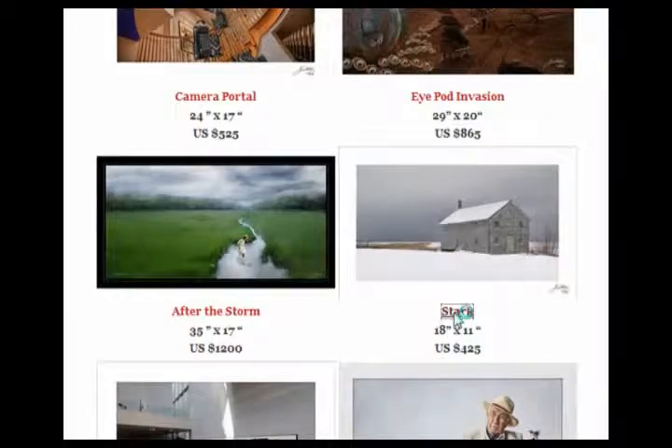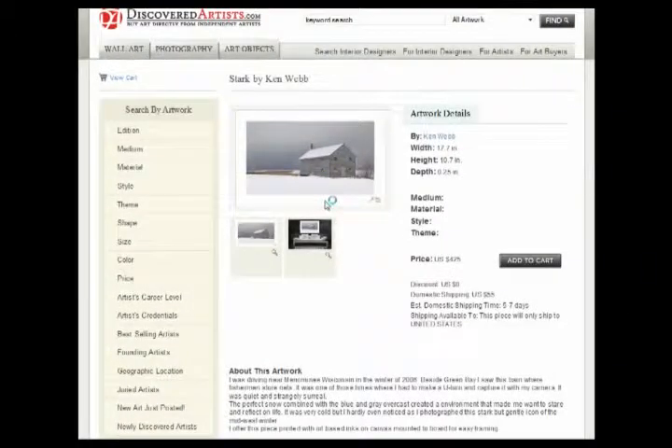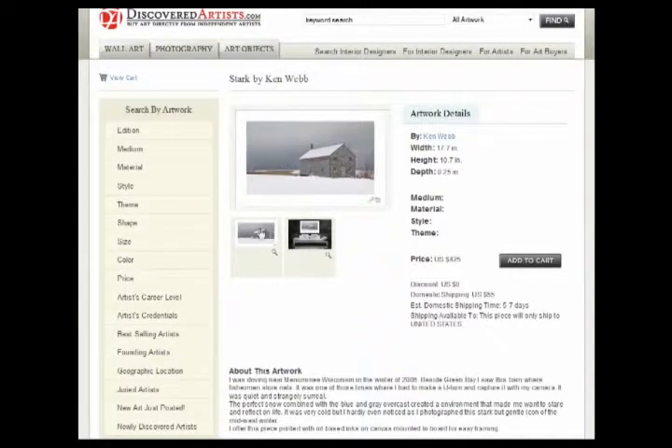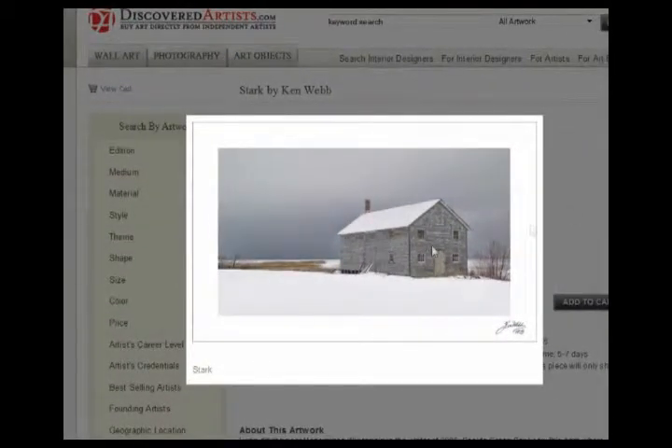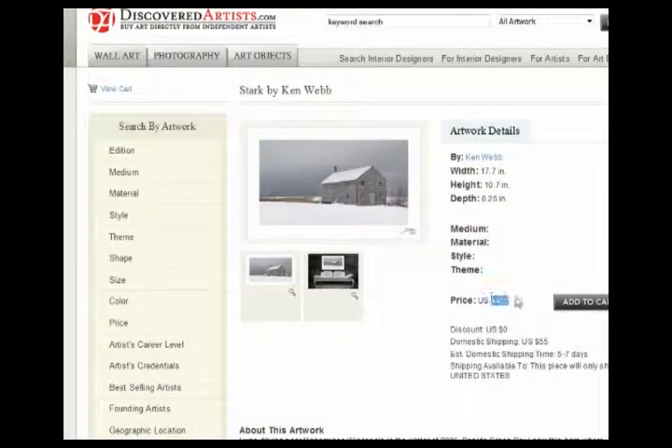And of course, direct links over to the particular pieces on the site, on DiscoveredArtist.com — the official site where a person can go and take a closer look at the image, as well as learn about how much it costs and, of course, buy it.